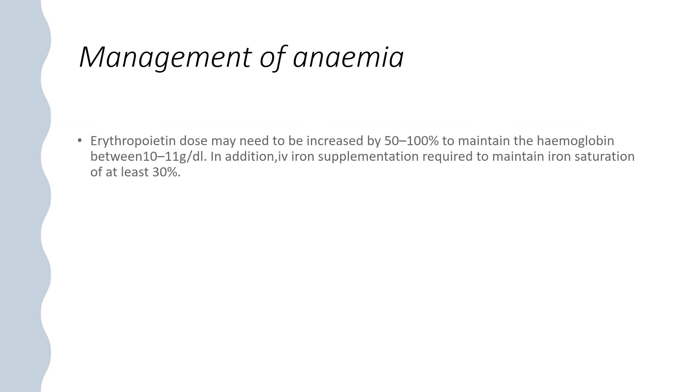Management of anaemia on dialysis: erythropoietin dose may need to be increased by 50–100% to maintain haemoglobin between 10 and 11 g/dL. In addition, IV iron supplementation is required to maintain iron saturations of at least 30%.